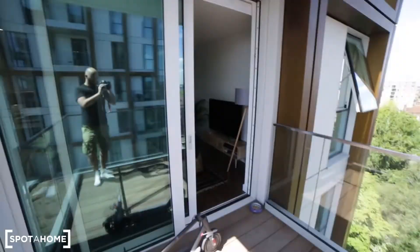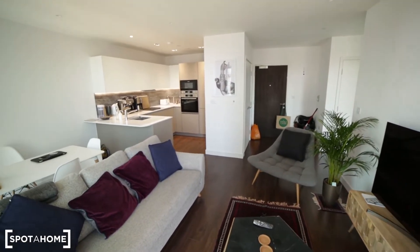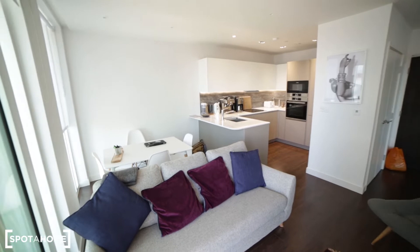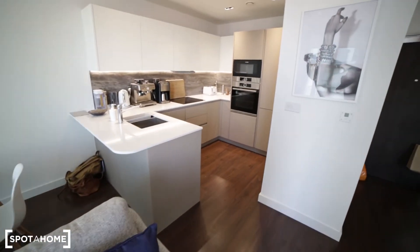That's the view of the balcony from the other side. Now we're going back to the property — you can see the living room and the kitchen at the back. Here we have a dining table with four chairs, and here's the kitchen.